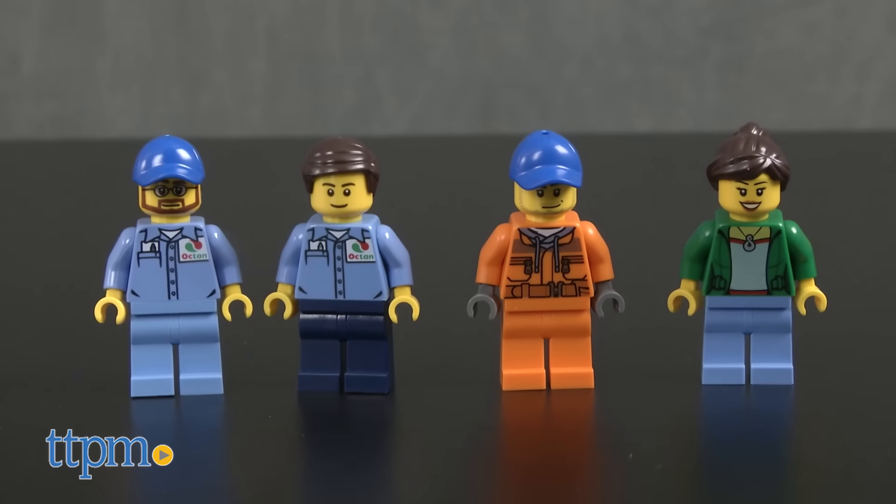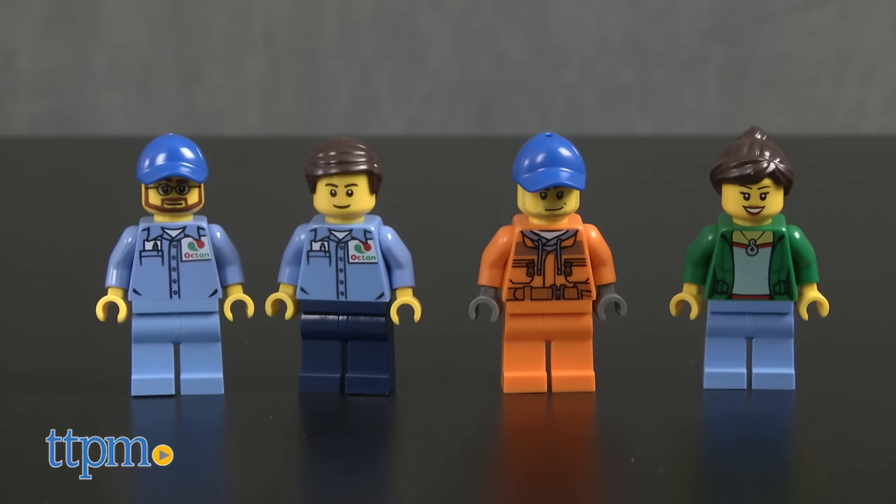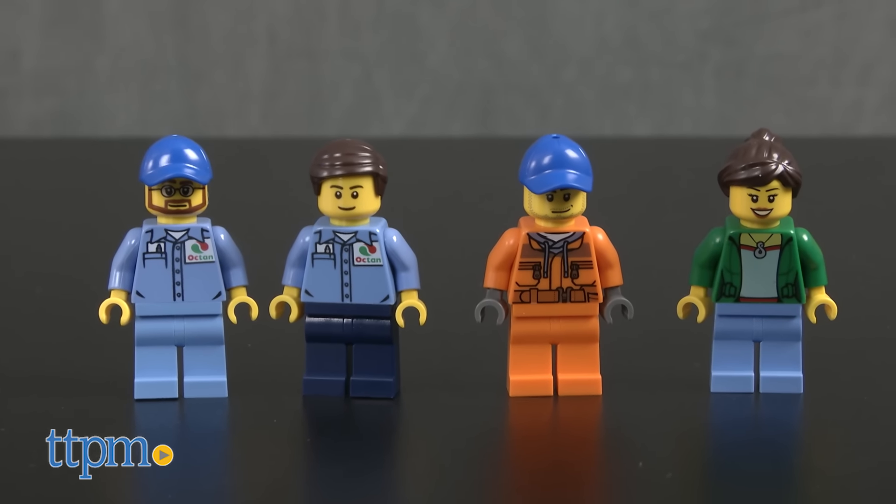The set also comes with four minifigures: two mechanics, a truck driver, and a female customer.